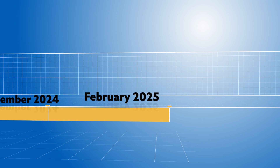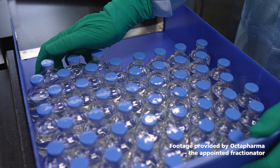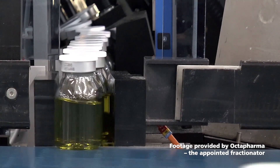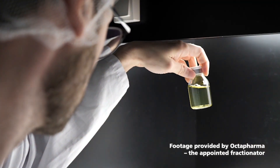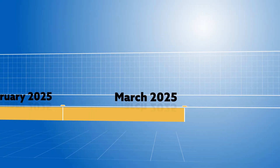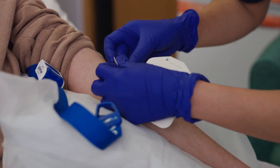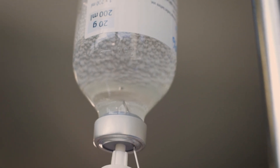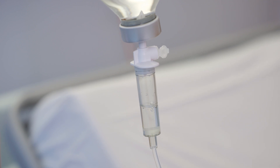February 2025: the first immunoglobulin and albumin medicines from UK donors roll off the production lines and return to the UK, ready to be distributed to hospitals and used by patients. March 2025: the first patients start to receive medicine made from UK plasma, administered in hospital settings. This is a historic moment — the first time this has happened in more than 25 years.